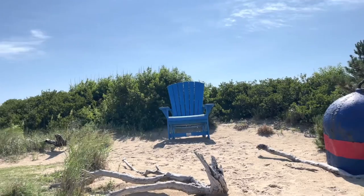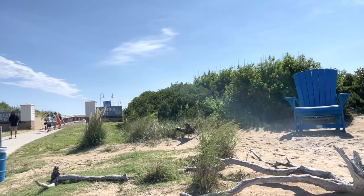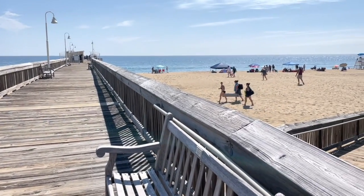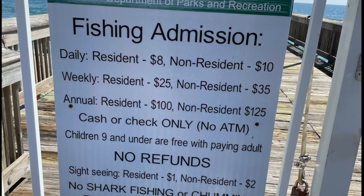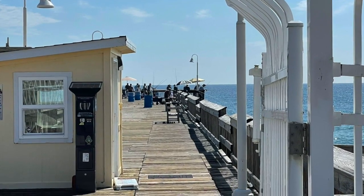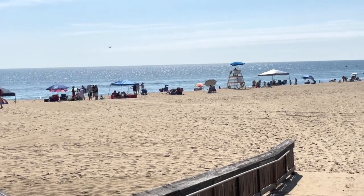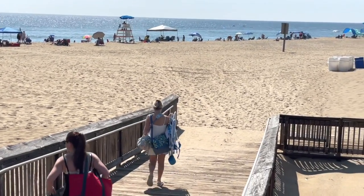Of course, the main draw is the beach. Little Island is the site of the only fishing pier at Sandbridge Beach. Daily admission to this 400-foot pier is $8 for residents and $10 for non-residents. If you just want to sightsee on the pier and not go fishing, you can do so for $1 for Virginia Beach residents or $2 for non-residents. There's also almost 800 feet of beach at this park, which is usually less crowded than the touristy beach area by the boardwalk. This is how it looked on a Saturday in July.